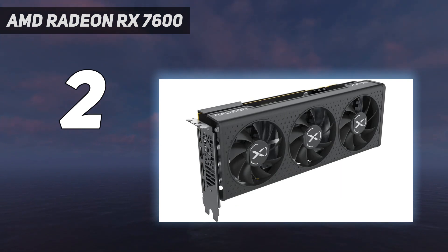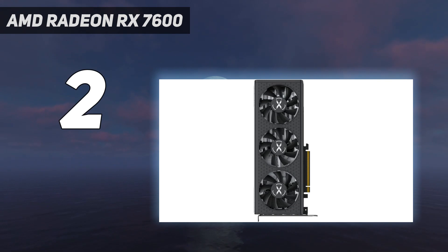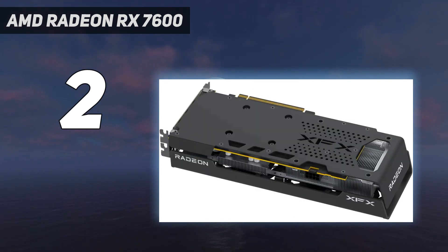For more demanding games like Cyberpunk 2077, there might need to be some settings tweaks, but it's still definitely doable, especially with AMD's FidelityFX Super Resolution.